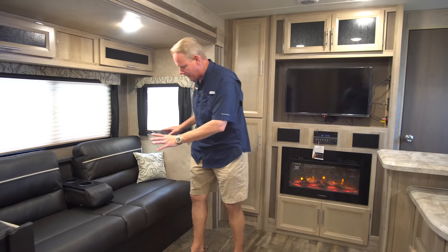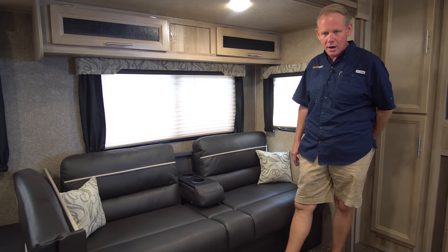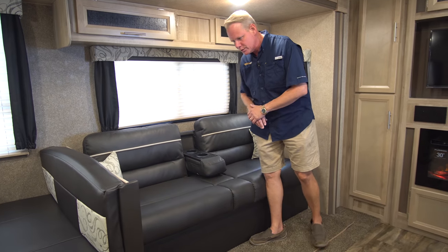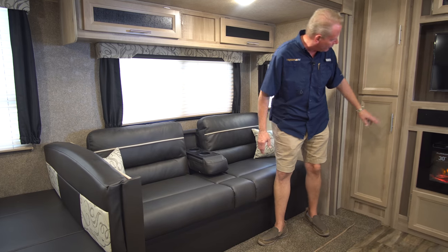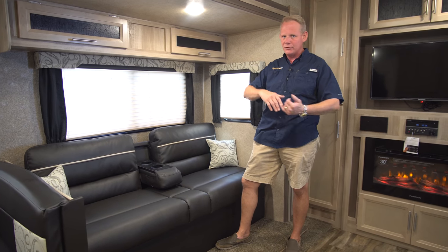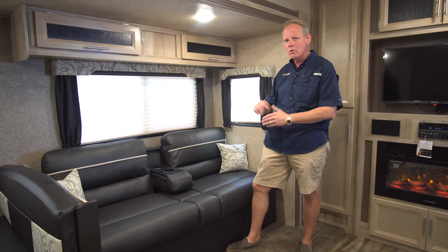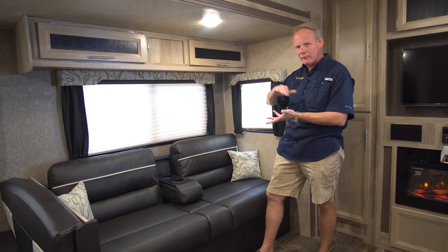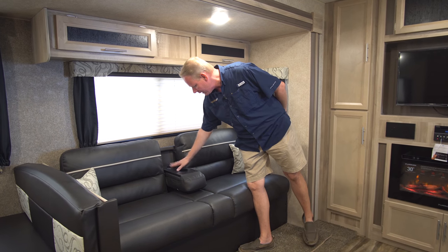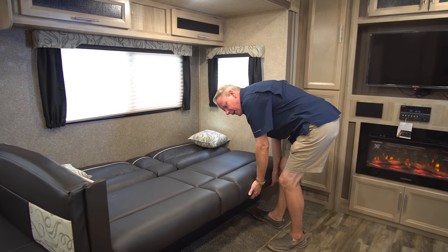Coming over to the furniture area, we have our flip-flop jackknife-style sofa in the Mocha color scheme, which is our most popular. We also have sandcastle as the other main color option for this year — Mocha being the dark one, sandcastle being a very light color that blends with the wood. There are cup holders that fold down in the armrest, and this is really easy to convert into a sleeping area.